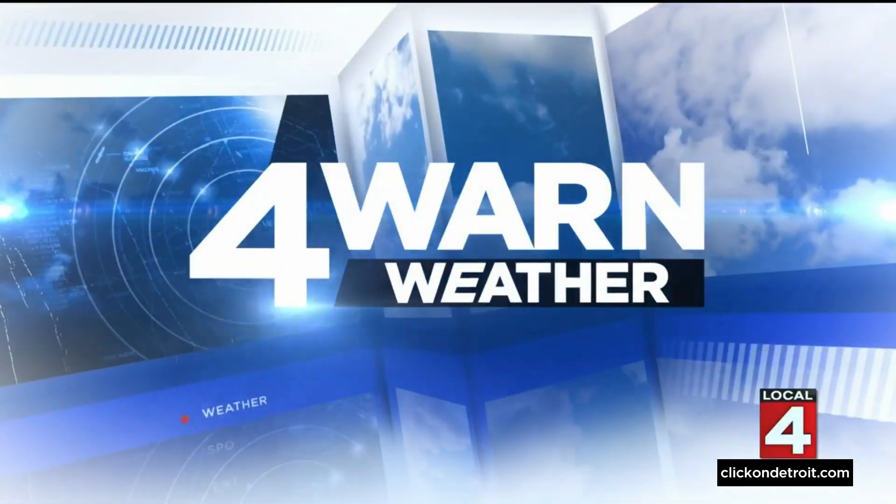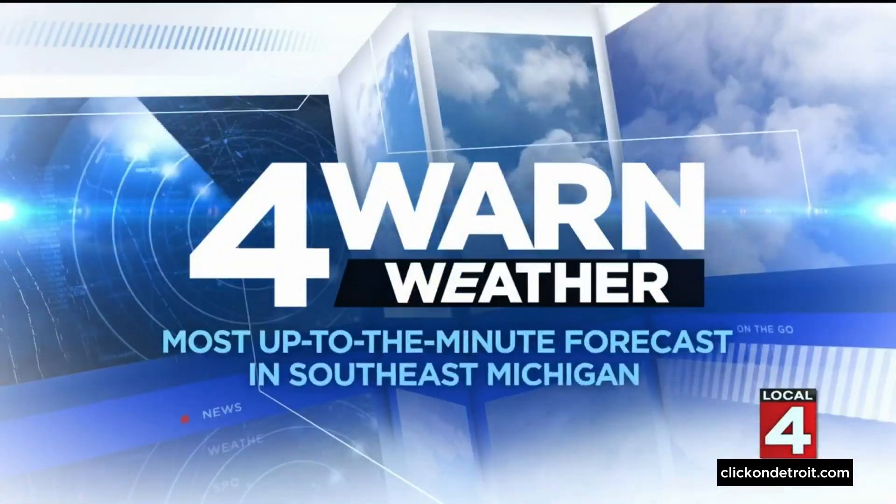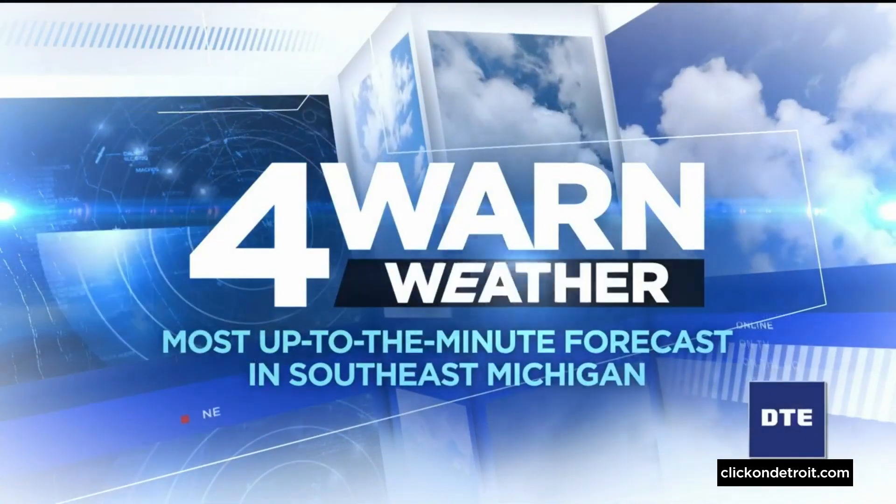Forewarn weather with cutting-edge technology for the most up-to-the-minute forecast in southeast Michigan. Today was simply perfect — the sun was shining, got a little Easter egg hunting, walked the dog, and hit the playground. But you say snow? Yes, snow.